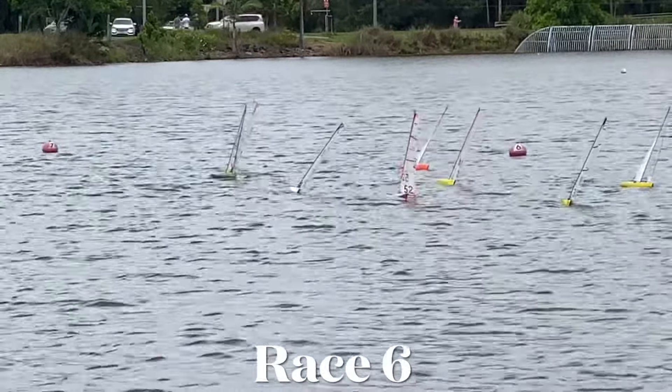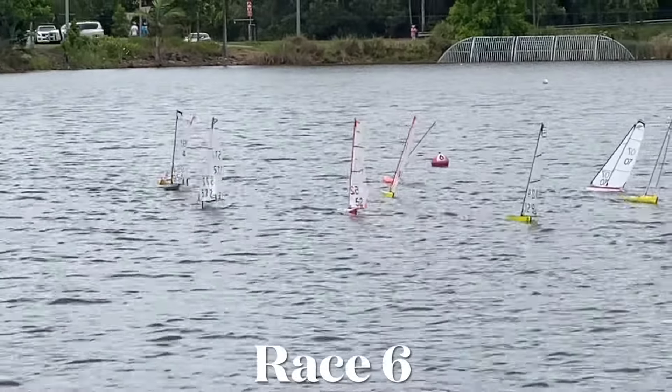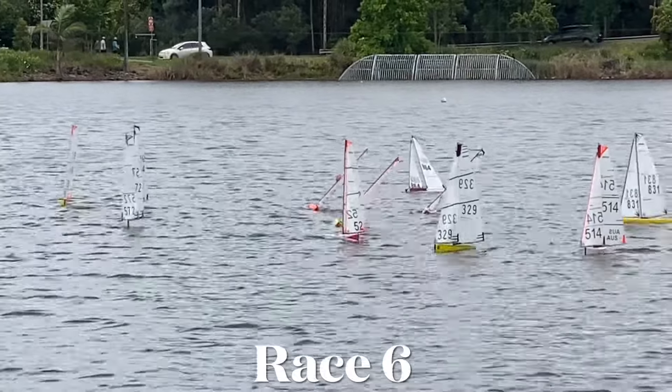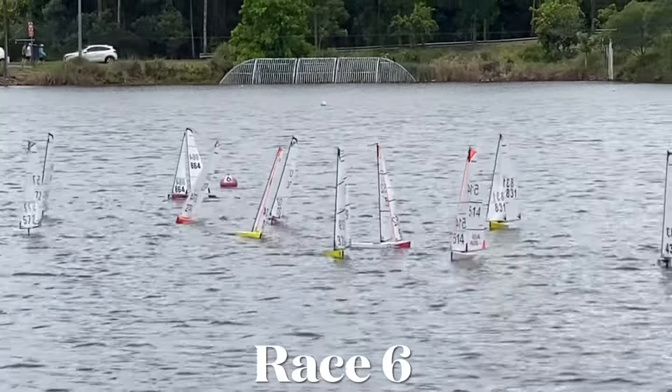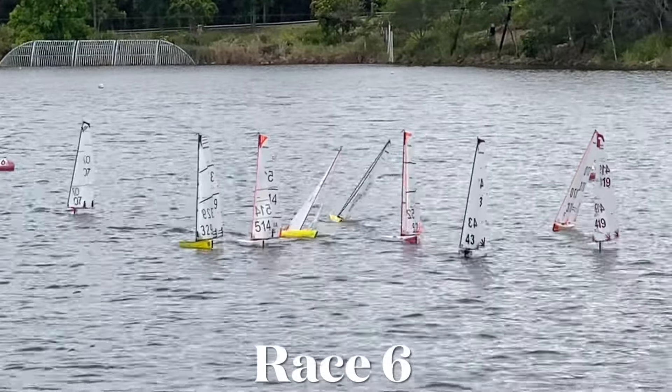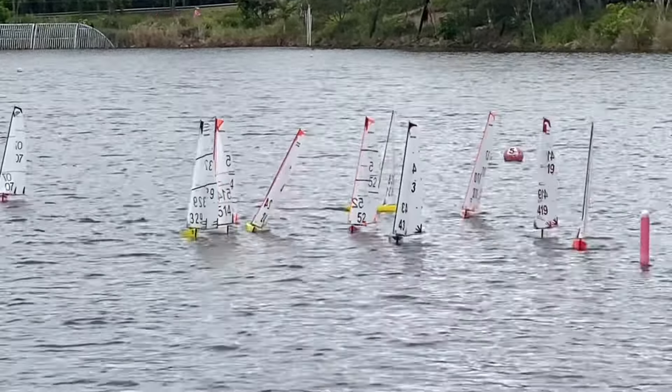Good afternoon. We're here at Springfield Lakes for race six of the DF65 Queensland Interclub Championships. Conditions are looking great at the moment for a start.